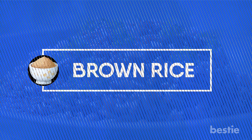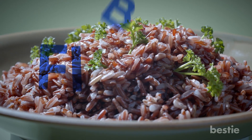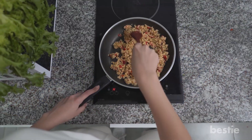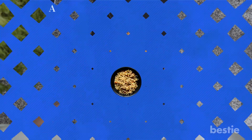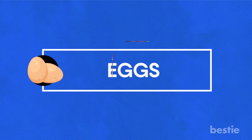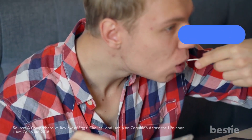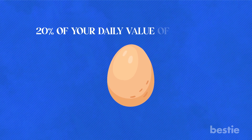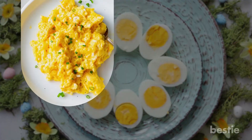Coming to whole grains, how about some brown rice? It takes a bit longer to cook than white rice, but it has the germ and bran intact, making it rich in fiber. Brown rice has a slightly nutty flavor and chewy texture that blends perfectly into one-pot recipes like fried rice. A one-cup serving provides 25% of your daily value of selenium. The last nutritious source of selenium is eggs — packed with high-quality protein, choline, and vitamin D. One egg provides 20% of your daily value of selenium, and eggs are versatile for breakfast or baked goods.